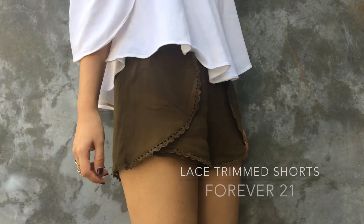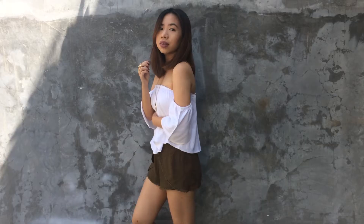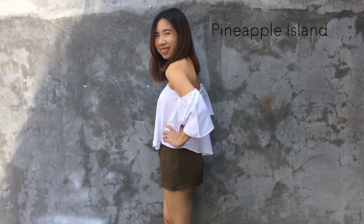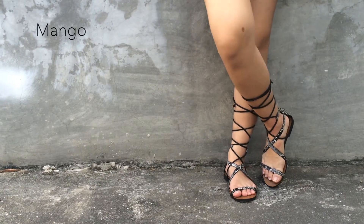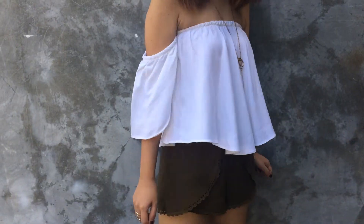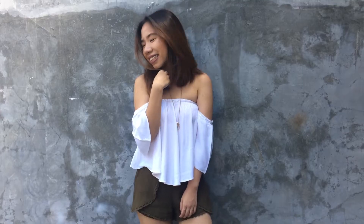First off is this olive green flowy shorts from Forever 21 that's perfect for the summer because of its thin material. Pairing it with an off-shoulder top and gladiators, then you're ready to tour the island in style. Go for a pop of color on your lips for the summer or go neutral like I always do.